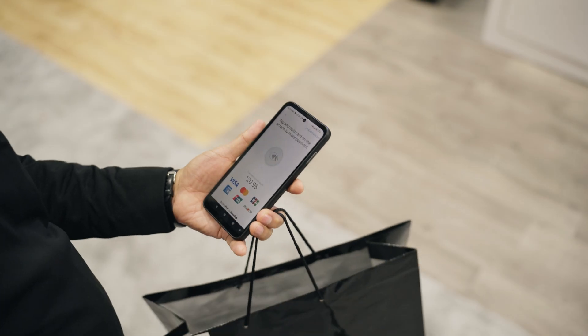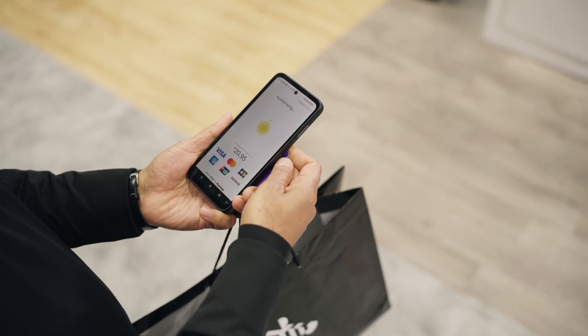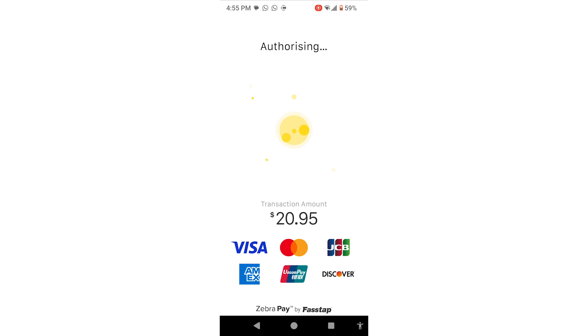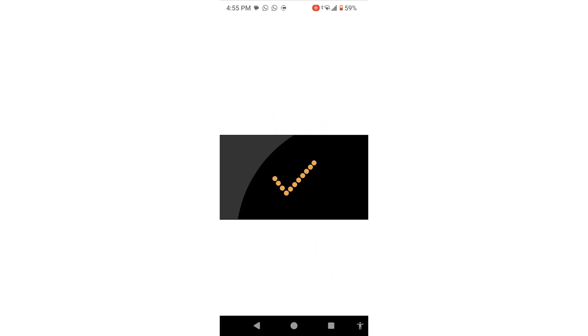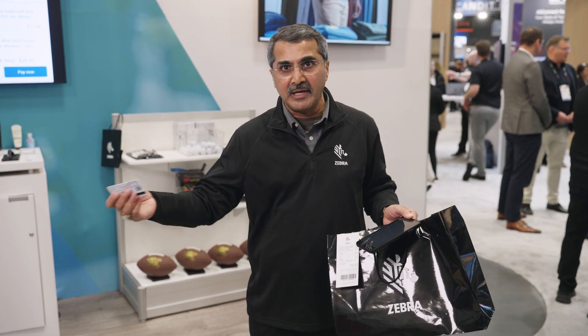I am able to take the payment on the same EM45 RFID. All I have to do is take this credit card, hold it underneath the device, and now the payment is done. The customer is now double happy — he got the order that he placed as well as this additional item without having to go into the store.